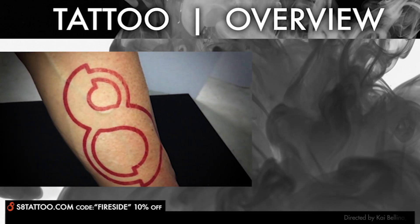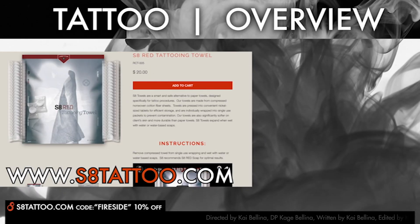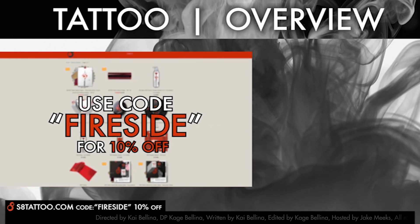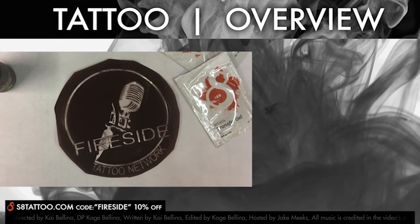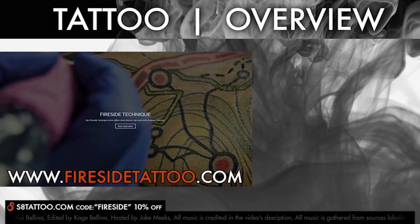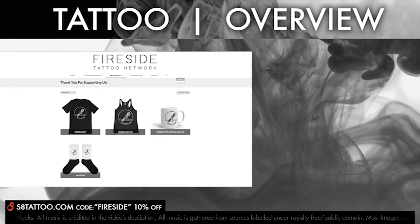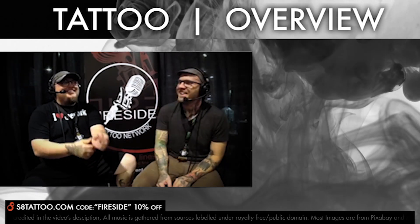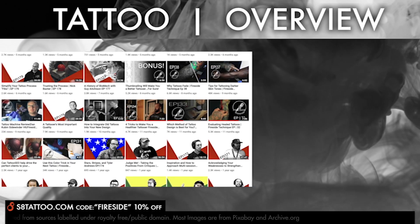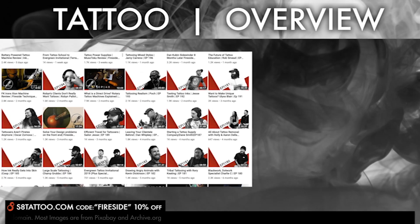I'd like to give a special shout out to our great friends at S8 Tattoo. Click the link in the description below to check out all of their fantastic tattoo products and use the code FIRESIDE at checkout to get 10% off. You might as well swing over to firesidetattoo.com and check out all of our online courses and workshops — maybe pick up a t-shirt from our merch store. Please subscribe to our channel to stay up to date and be notified when new videos drop each week. Thank you so much for supporting what we do and we'll catch you next time.